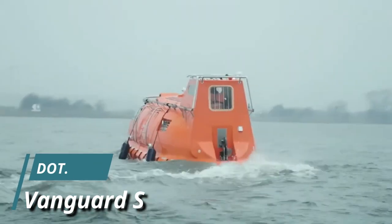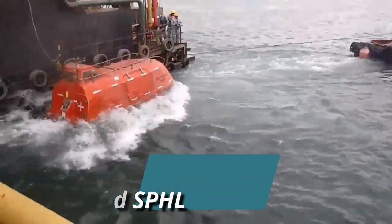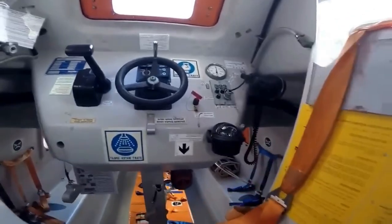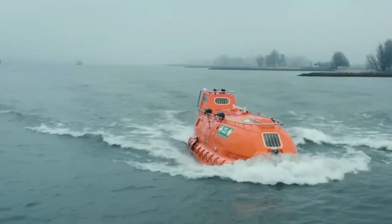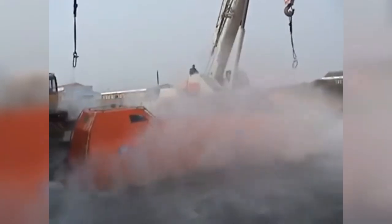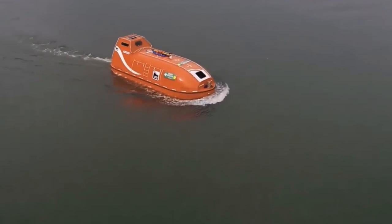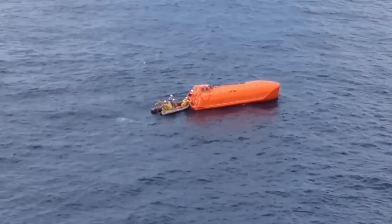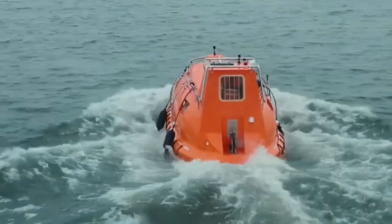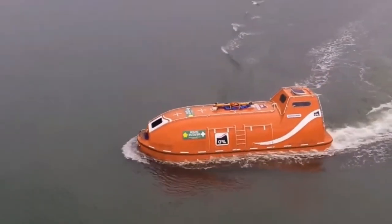The Vanguard Self-Propelled Hyperbaric Lifeboat (SPHL) is a state-of-the-art life-saving solution designed for rescue missions involving divers from dive support vessels, playing a crucial role in responding to major incidents that demand the evacuation of personnel. Equipped with essential features such as an engine generator, crew facilities, and life support systems, it ensures self-sufficiency for up to 72 hours, thereby ensuring the safety of those on board.